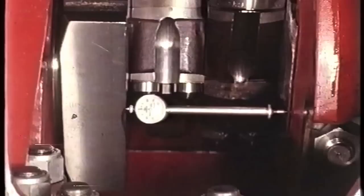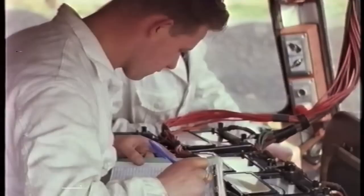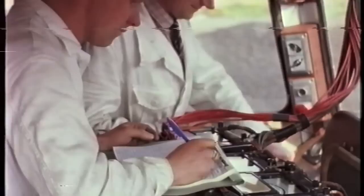Before attempting to start the power unit, a final check of crankshaft alignment is made. For the engine load test, the generator is connected to an external resistance. Engine loading is accurately checked, the automatic load control system is set, and the locomotive is ready to make its first run under its own power.